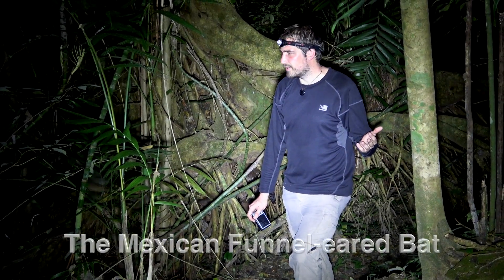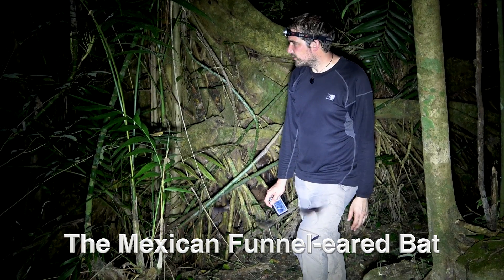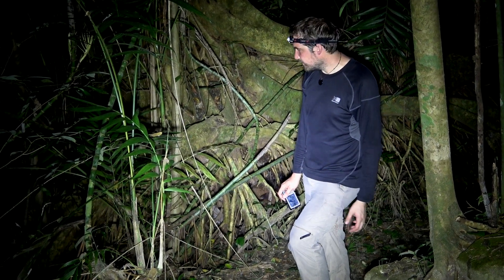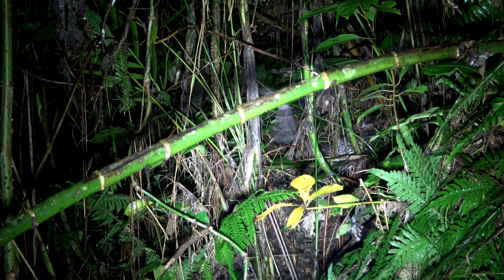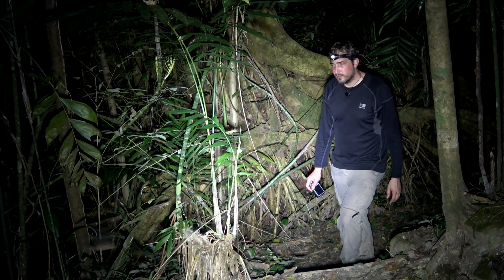Mexicanos all over here. Amazing. Not touching anything. Such a dense forest over here. Amazing. They're really small, really agile.